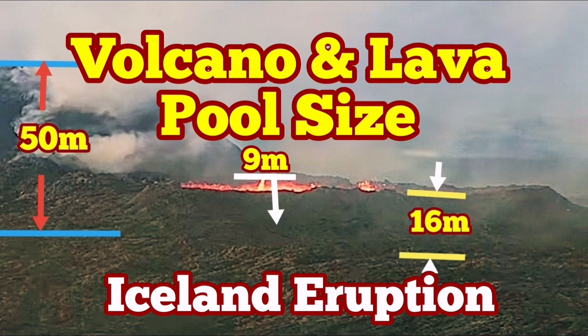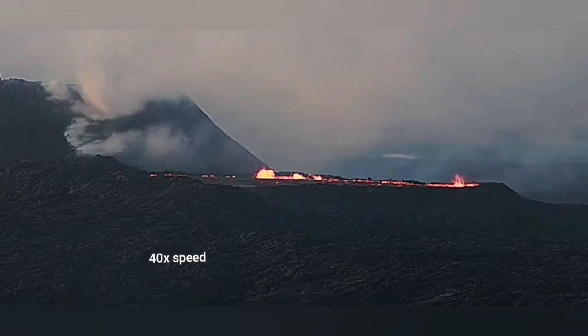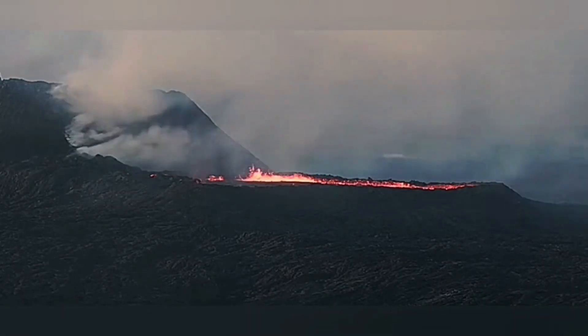Yesterday we had a rare phenomenon: the draining of the lava pool in the K1. I have not seen it in any other volcano in this area.